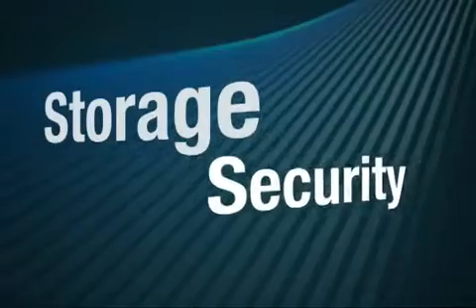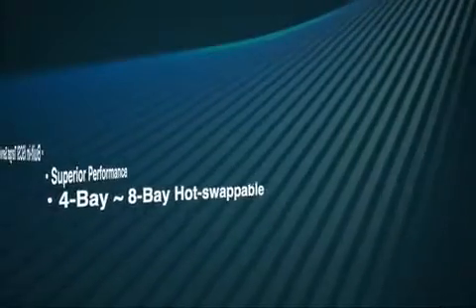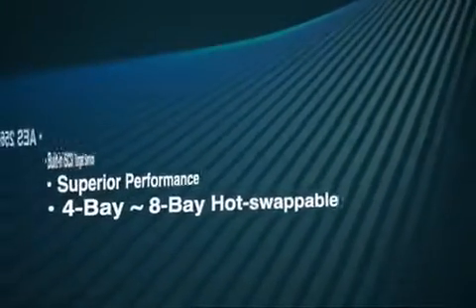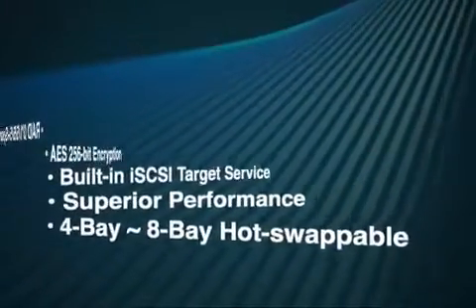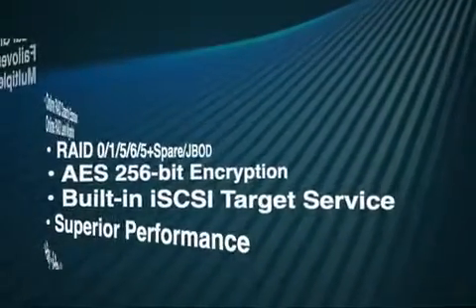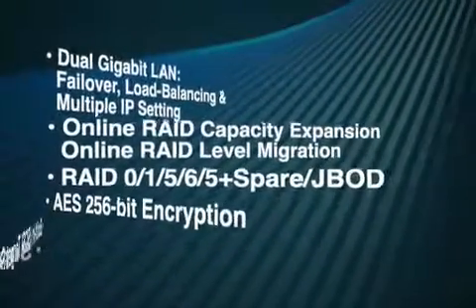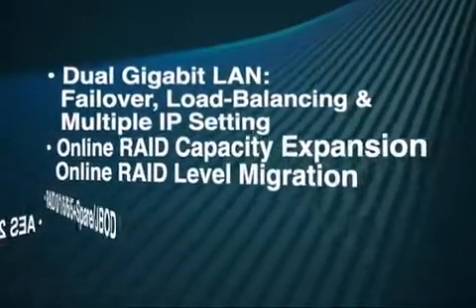With QNAP TurboNAS, you can store your digital assets, keep them secure, and share them. All models of the QNAP TurboNAS series support abundant business features such as 4–8 hot-swappable bays, superior performance, built-in iSCSI target service, AES 256-bit encryption, advanced RAID capacity, online RAID capacity expansion, online RAID level migration, and dual gigabit LAN.